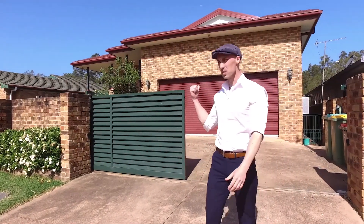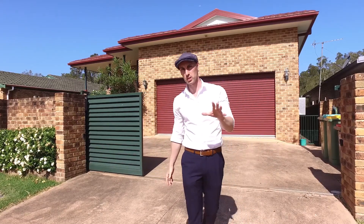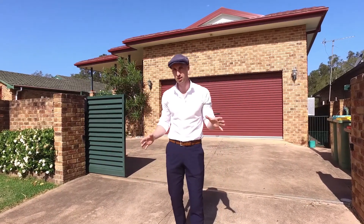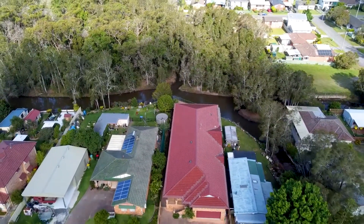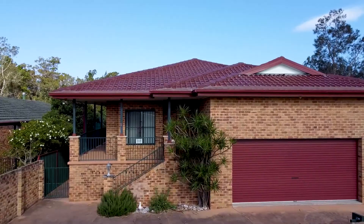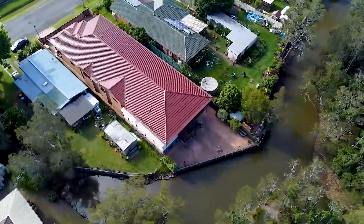This property is huge and I've got a lot of ground to cover in this video so I'm going to talk really fast. Ladies and gentlemen, welcome to 20 McLean Street, Kalaniba. This huge home is spread across a vast block of land with almost no maintenance required.